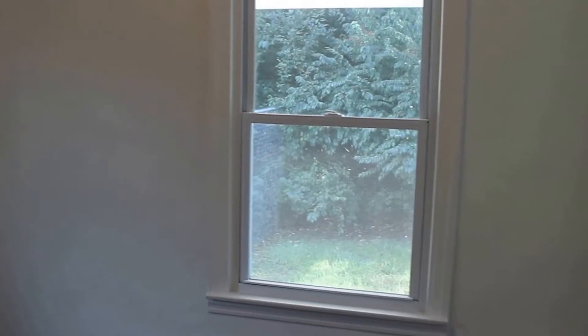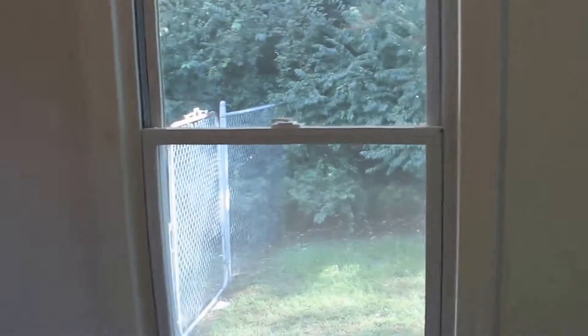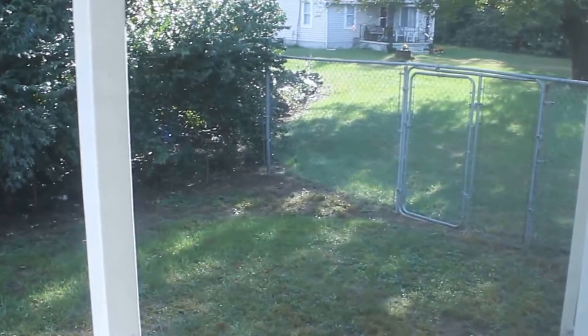We'll call this back here bedroom number one. This would be on the back left of the house if you're facing the house. I might be able to sneak a shot of that fenced-in area in the backyard — it goes all the way around. There's also a stairwell outside that goes to the basement. This is over a full basement, unfinished.